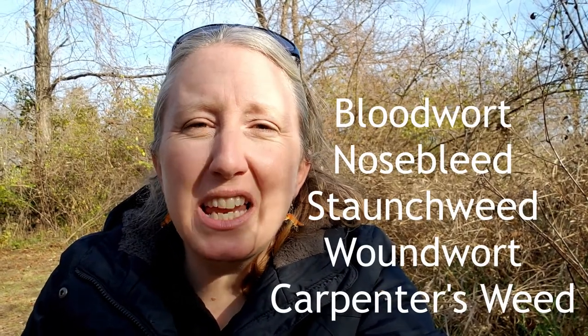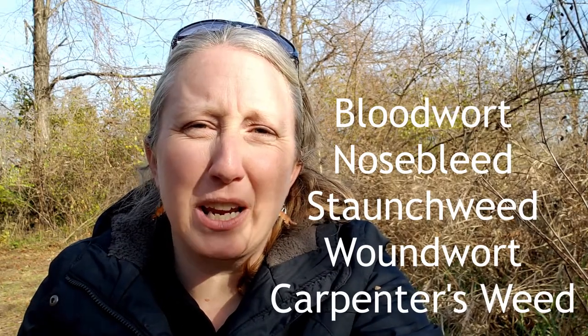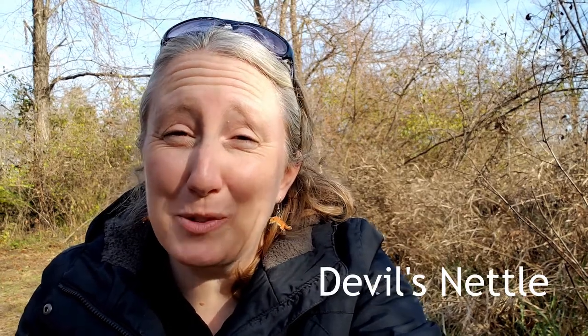Now because yarrow has had many different uses historically and medicinally over the years, it has acquired quite a few common names. Bloodwort, nosebleed, staunchweed, woundwort, and even carpenter's weed are all based on the fact that it has healing properties and has been used as a medicinal plant for many years. Old man's pepper is another name based on the spicy flavor you get if you crush the leaves and eat them. Even devil's nettle, which I believe comes from an old belief that yarrow could actually dispel evil spirits if mixed with the right combination of herbs — or it could be the fact that very rarely, but sometimes, people with really sensitive skin can have a negative rash reaction to the plant. What a bunch of names — one plant, all of those different names!